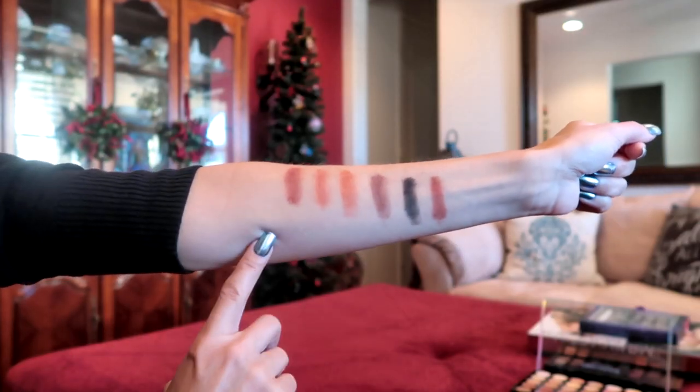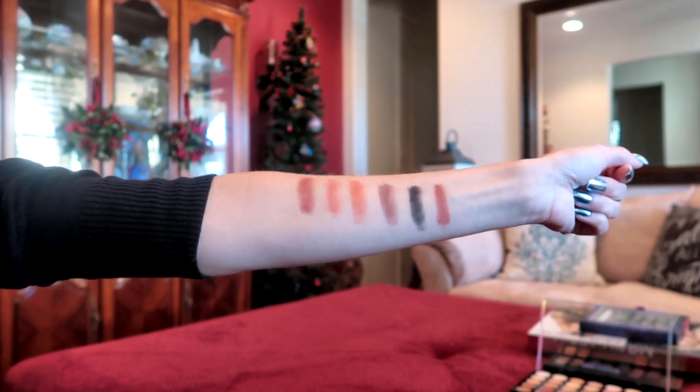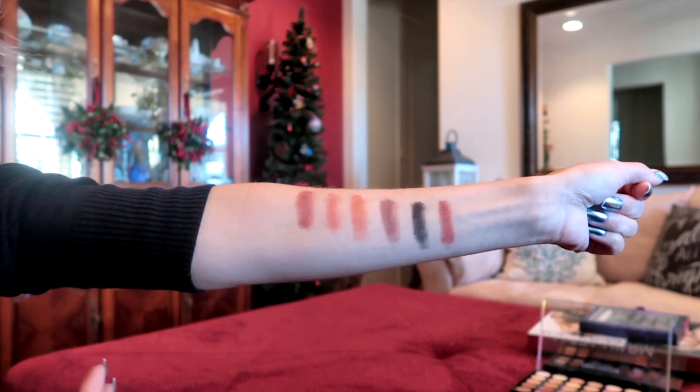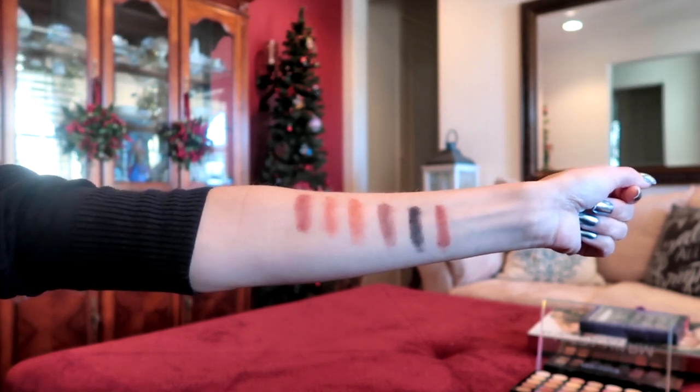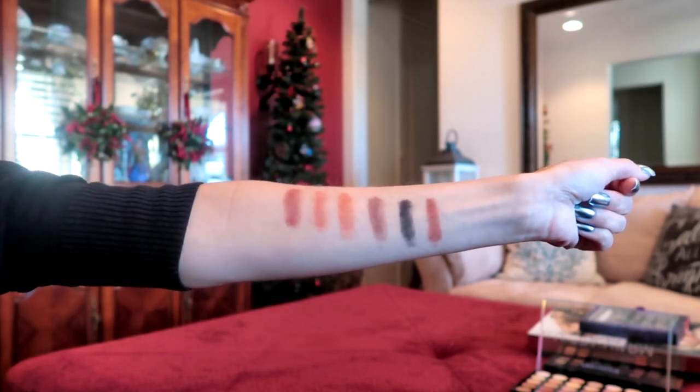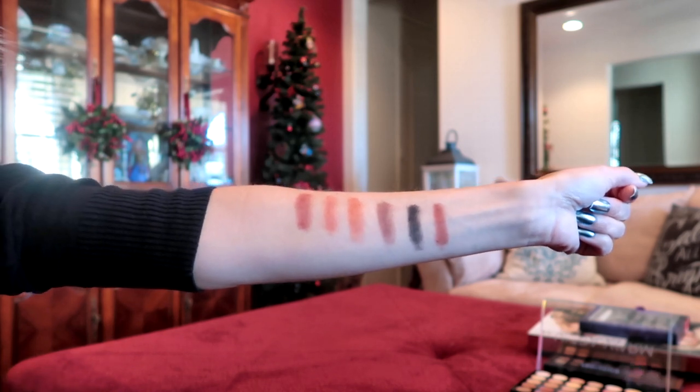Of all the palettes I just purchased, I've only tried the Pro Fusion Ultra Warm so far, and it is amazing — it is so pigmented. All of the colors are incredible. Here are just some of the colors from that palette, and as you can see they are so pigmented. It took very little effort to put these colors on my arm. Even the glittery eyeshadow, which is something I've had a really hard time finding with good coverage, had great pigment. I'm very impressed with how vibrant all the colors are.